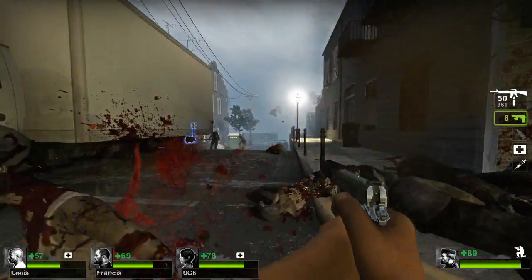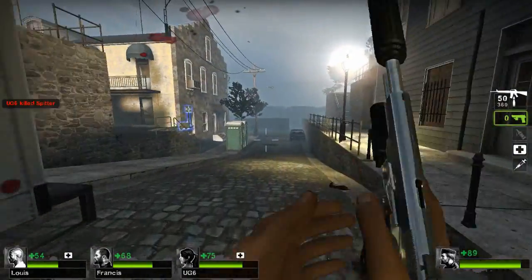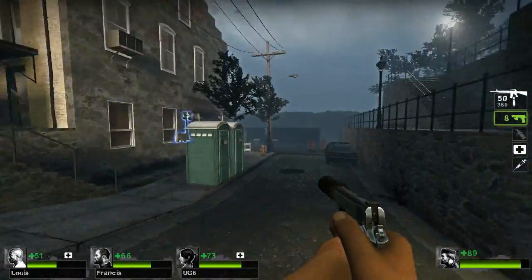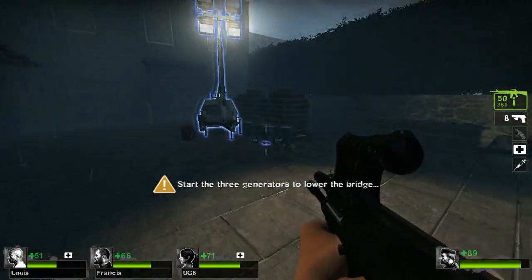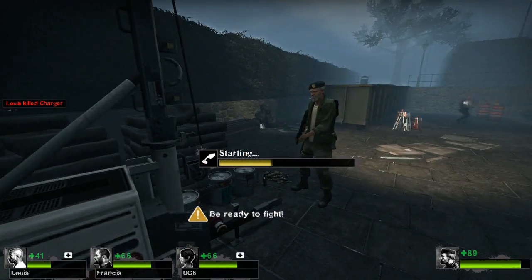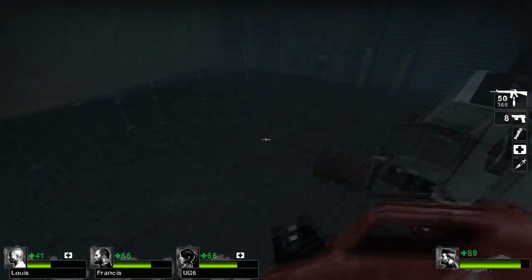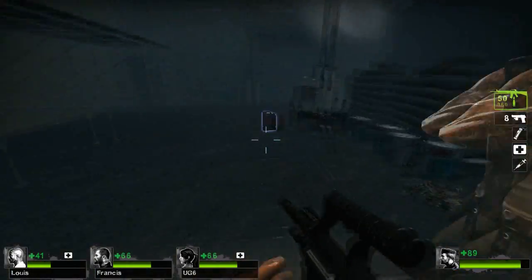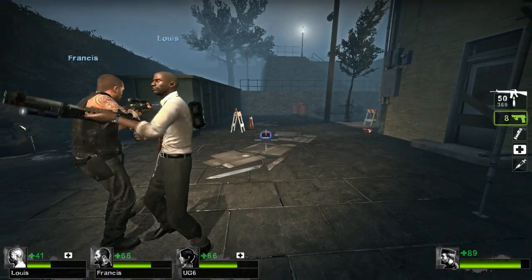We can definitely see a resemblance where the 295 X2 is competing against the Titan Z. Which one actually comes out on top? We will definitely have to see once both cards are fully out, drivers are available, and they are properly utilized.